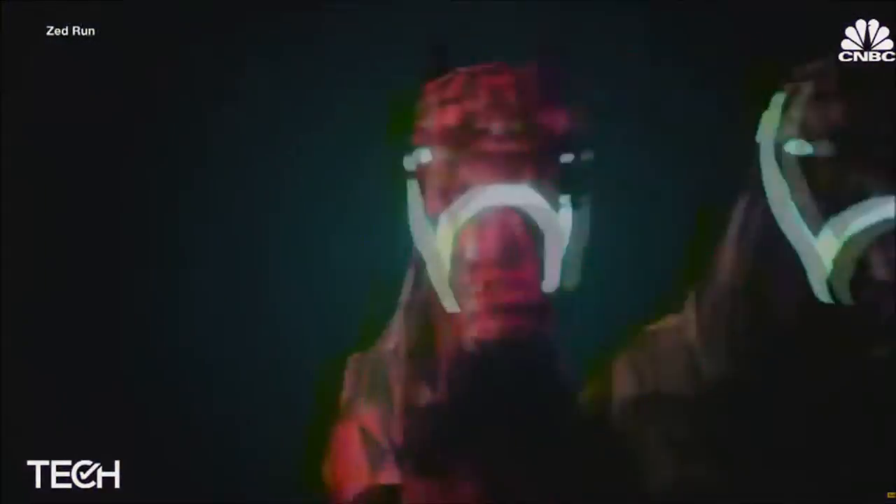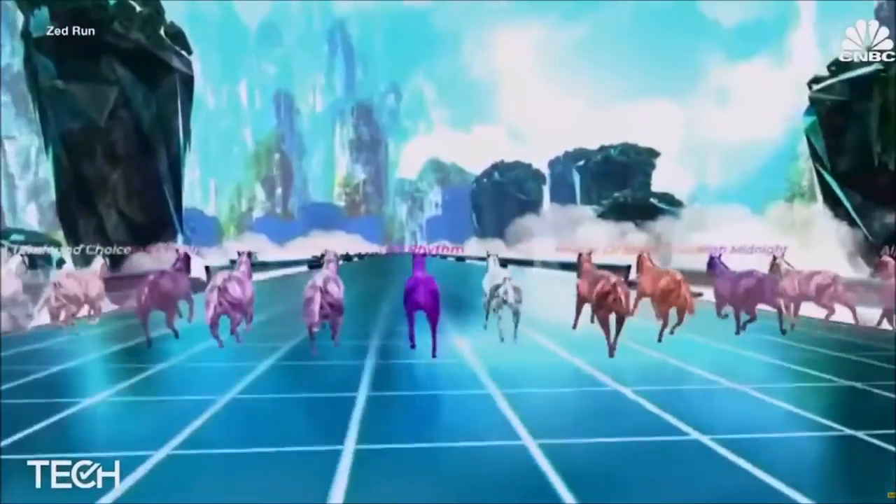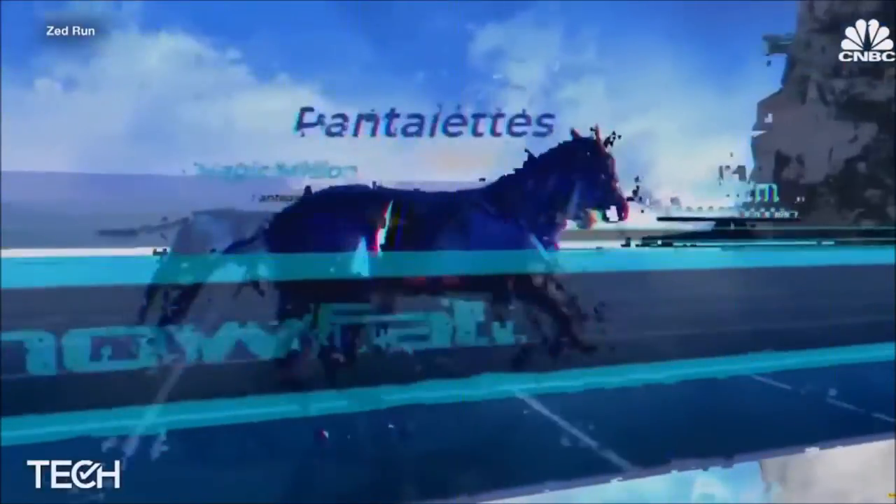Enter Zed Run, an online game startup that lets people buy, breed, and race digitally collectable horses, all using NFTs through an Ethereum-based platform.